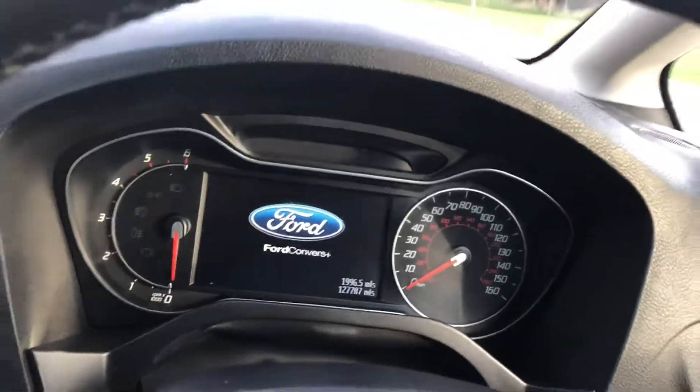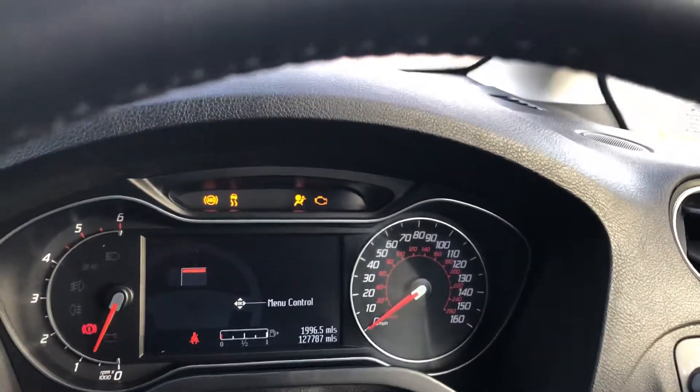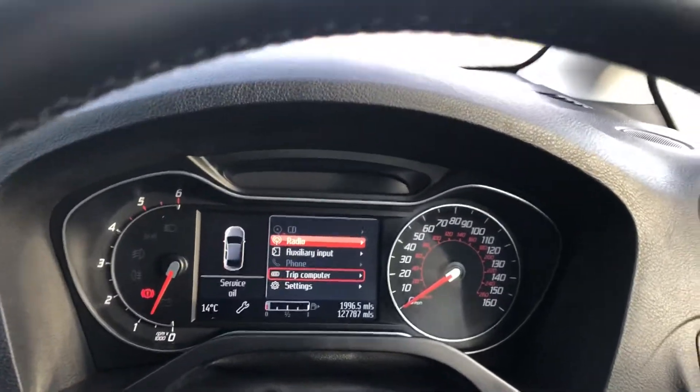So let's get it started up and show you that it runs and drives free from any warning lights. The car's quiet — there's no noise from the clutch and flywheel, there's no noise from the turbo, there's no injector noise. It is a very very quiet car.